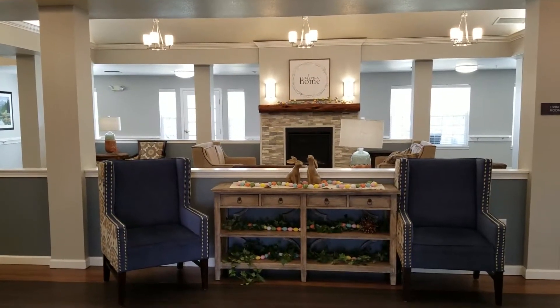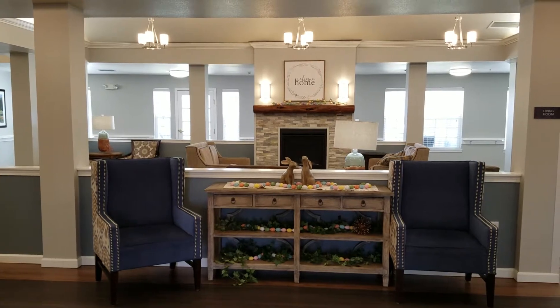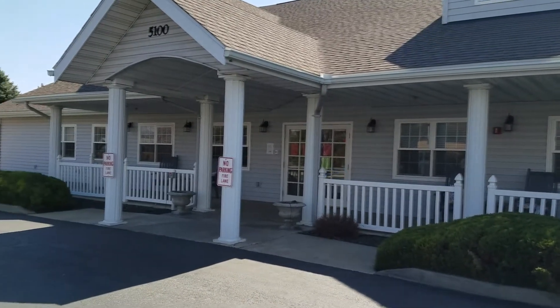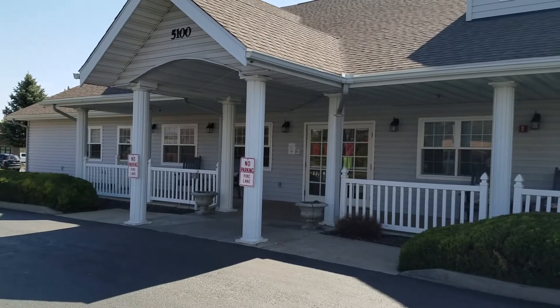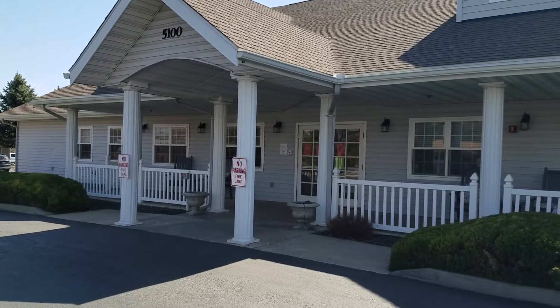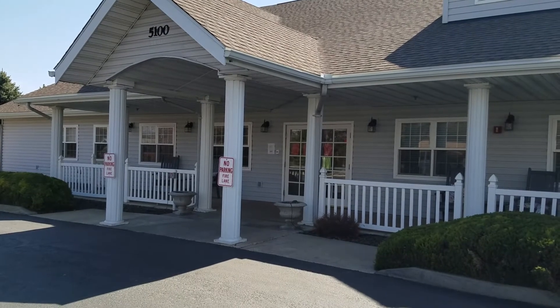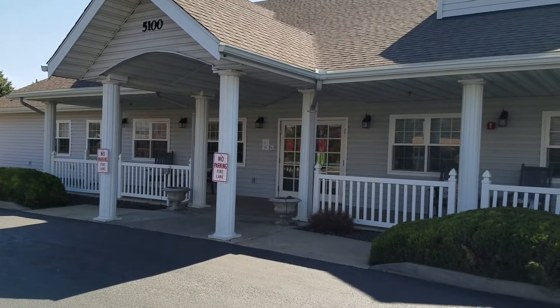Welcome to Blossom. I look forward to showing you around our lovely community today. Blossom is located here on the west side of Yakima, about five minutes away from a number of wonderful amenities including shopping, doctors' offices, hospitals, parks, and restaurants.